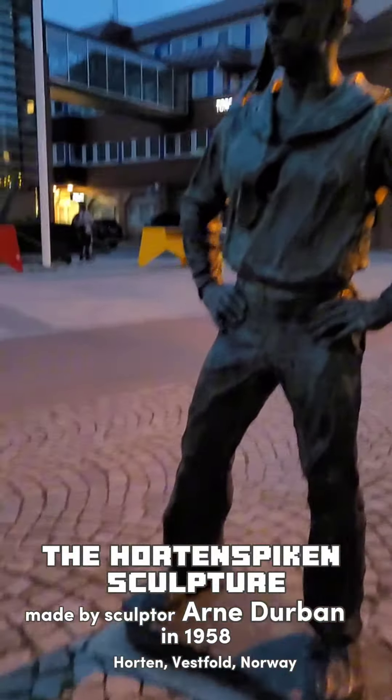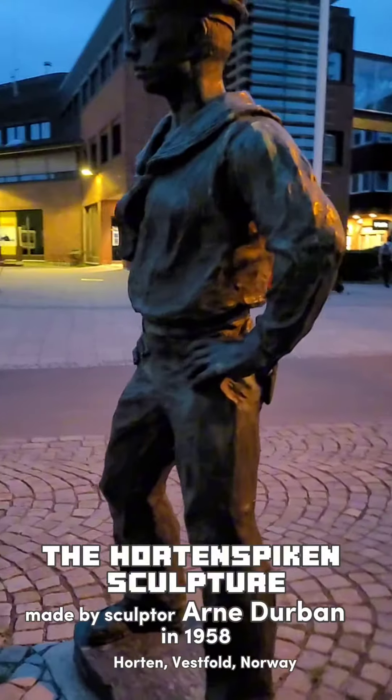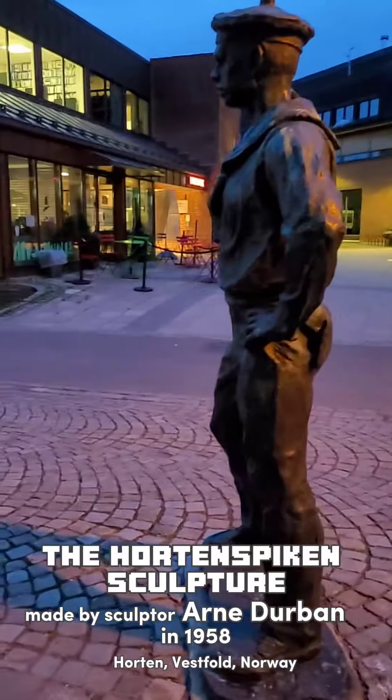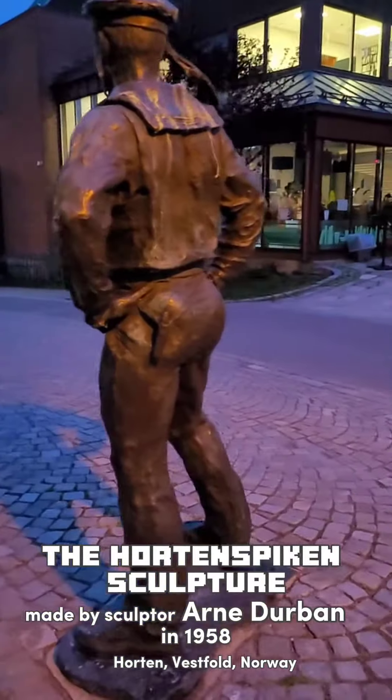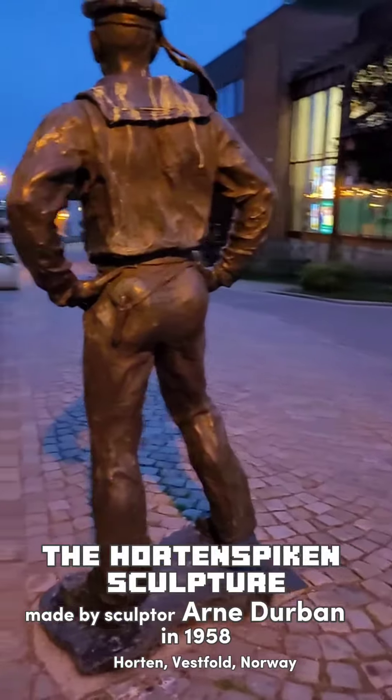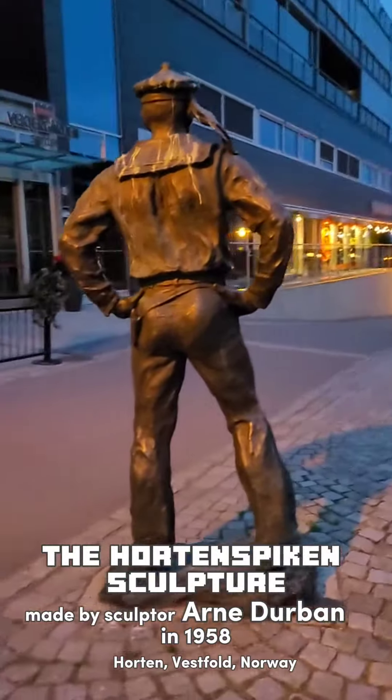The sculpture stands as a border marker at Falkenstensveen between Oldborg Municipality and Horten, and part of the idea is that it should welcome all visitors to Horten. The placement of the sculpture was hotly debated. It was unveiled and handed over to Horten Municipality in the early autumn of 1959, the year after the anniversary.